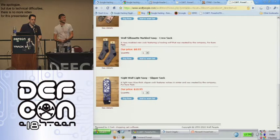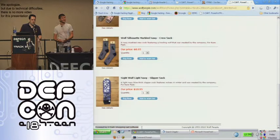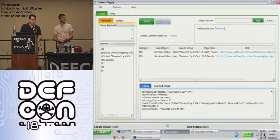Basically the fact that 'powered by X-cart' — shopping cart software that's known to have vulnerabilities — is in the page is what Google finds as it indexes the content of the page, which allows us to generate queries to find vulnerable software in use.